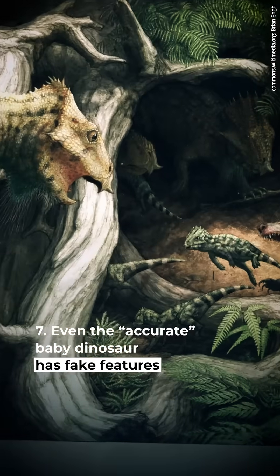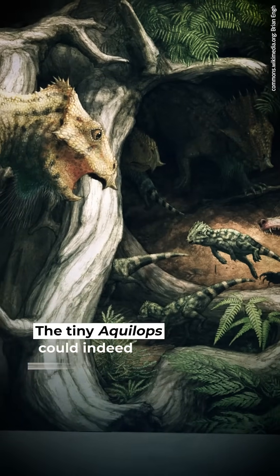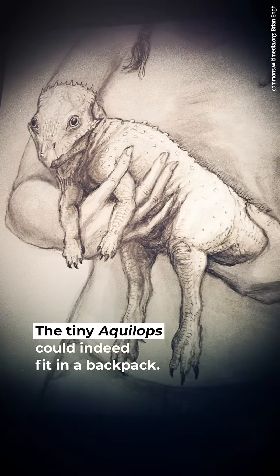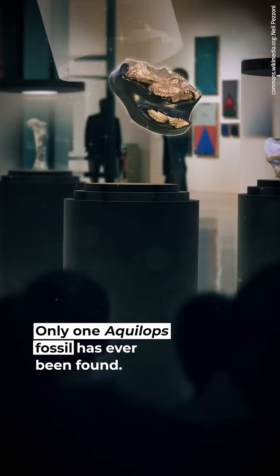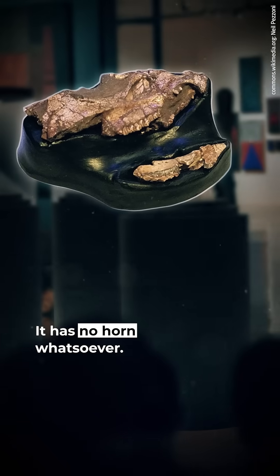#7: Even the accurate baby dinosaur has fake features. The tiny Aqualops could indeed fit in a backpack, but the film adds a horn that never existed. Only one Aqualops fossil has ever been found, and it has no horn whatsoever.